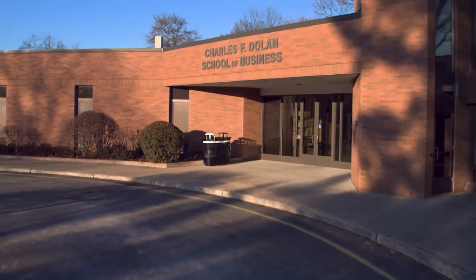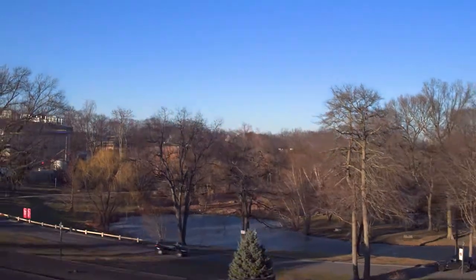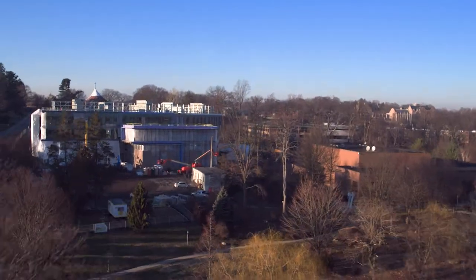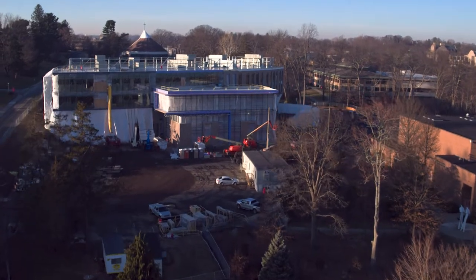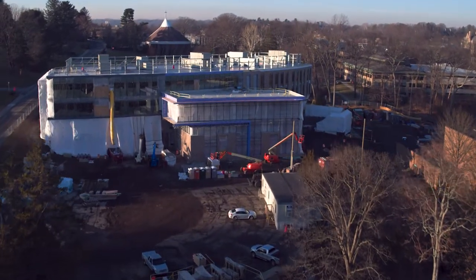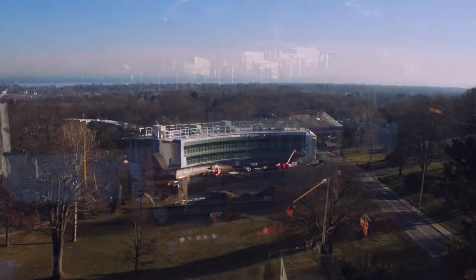This fall, Fairfield Dolan will have a new home. The 85,000 square foot project is the latest construction as part of Fairfield's Master Plan, supported by the Fairfield Rising Campaign.